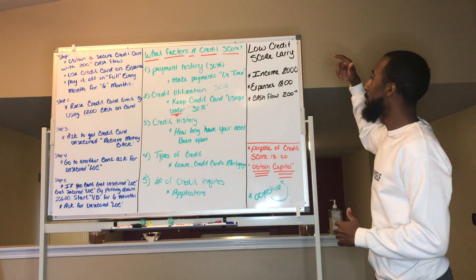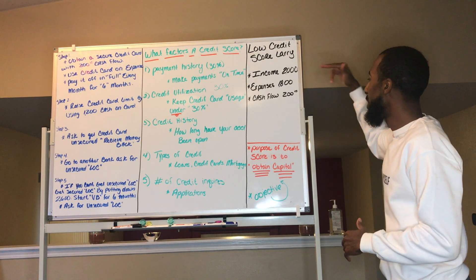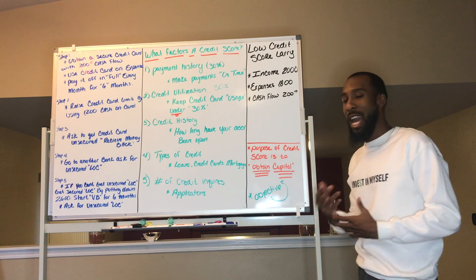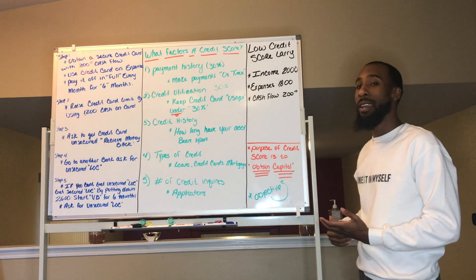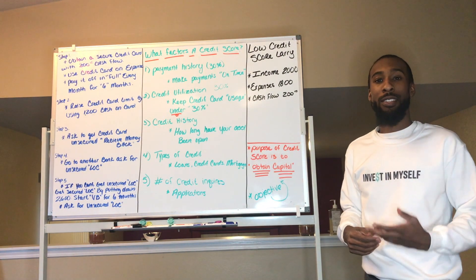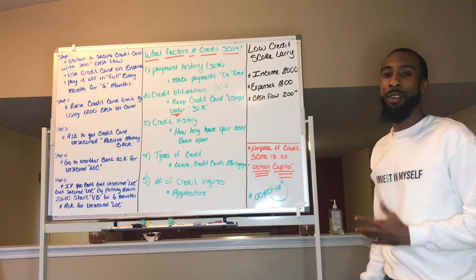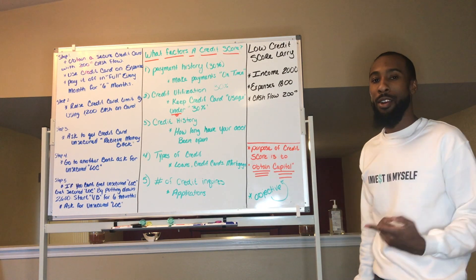We have Low Credit Score Larry, and his income is $2,000, expenses $1,800, so his cash flow is $200. Larry does have the cash flow to get started with velocity banking, but like many, Larry cannot get a line of credit or even a credit card, so he's stuck with that low credit score. We're going to help Low Credit Score Larry obtain a credit card and a line of credit so he can start velocity banking.